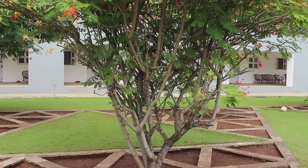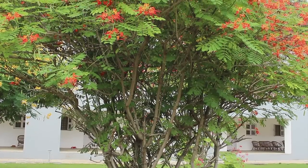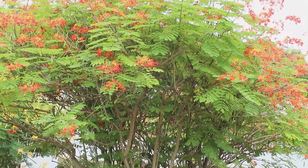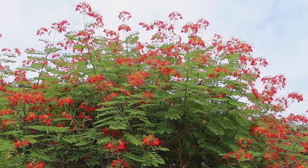The Caesalpinia pulcherrima is most widely grown as an ornamental plant. It is grown in domestic and public gardens. The plant tolerates pruning and therefore it is often planted as a hedge.